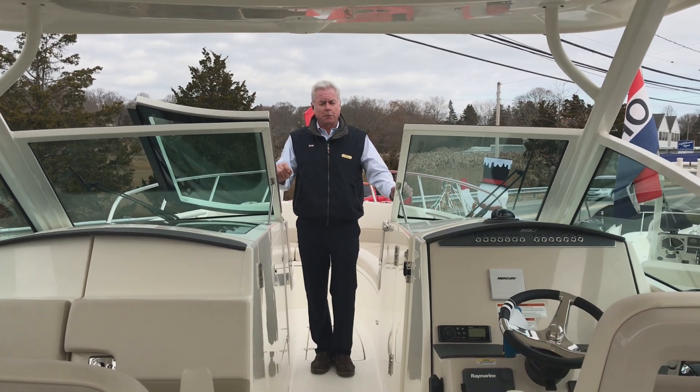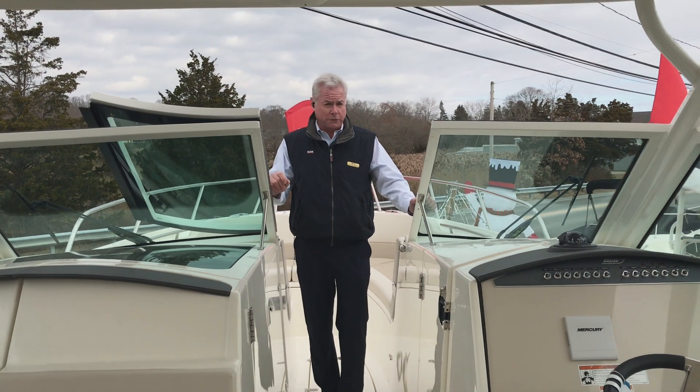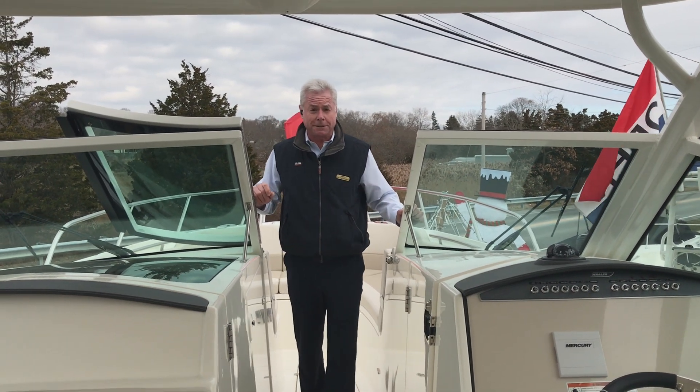Welcome to Marine Max Westbrook. My name is Fred Averly, and today we're going to do a walkthrough of the Boston Whaler 320 Dual Console Vantage.